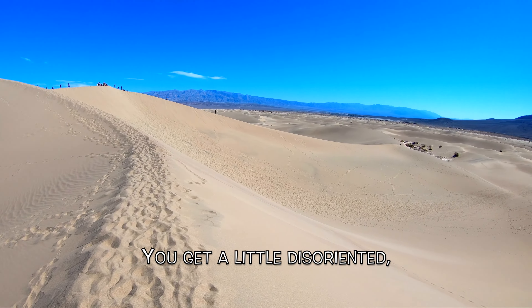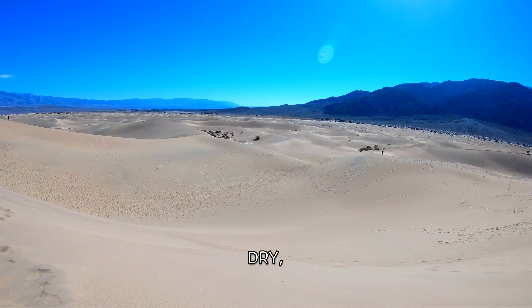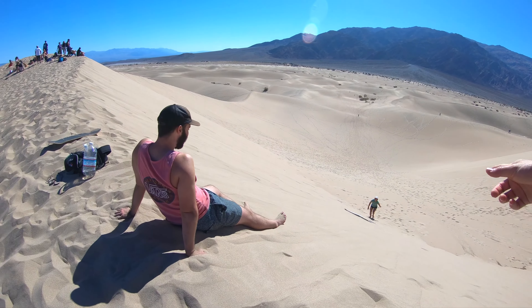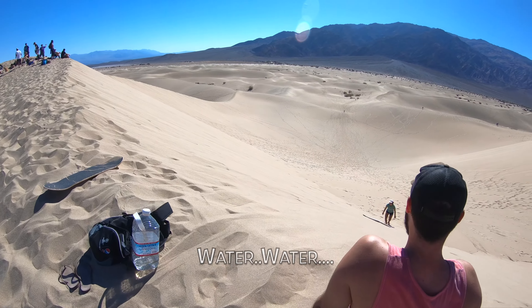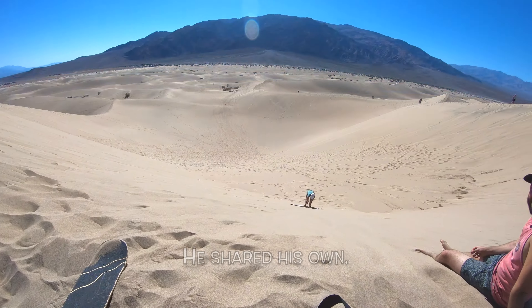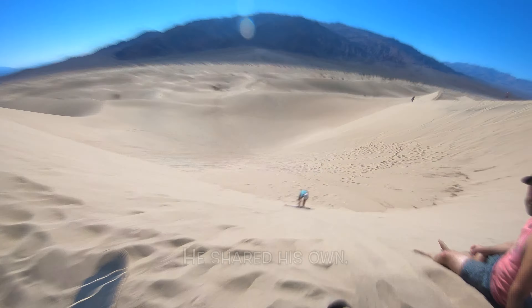One of the most beautiful places in this park is the Mesquite sand dunes. It's a real desert that will challenge you. You'll be dehydrated and you'll be seeking shade, like this kid right behind me. It's easy to underestimate the seriousness of the environment, as I did. I didn't grab any water with me. The distance is deceiving.